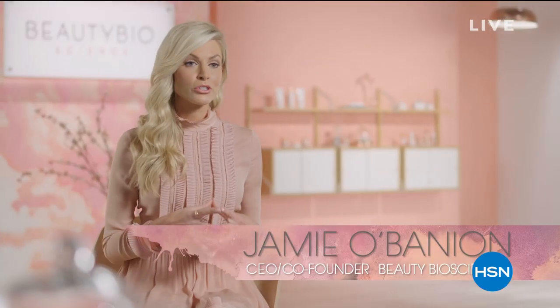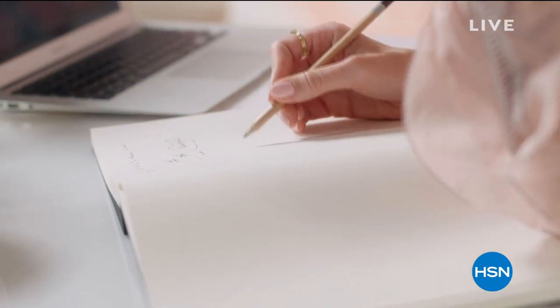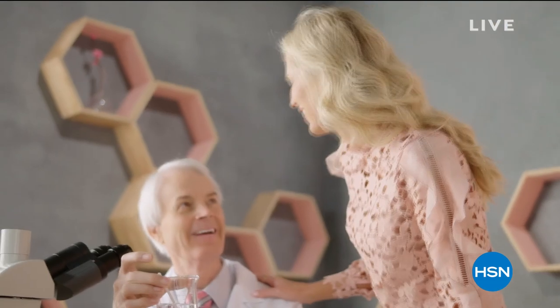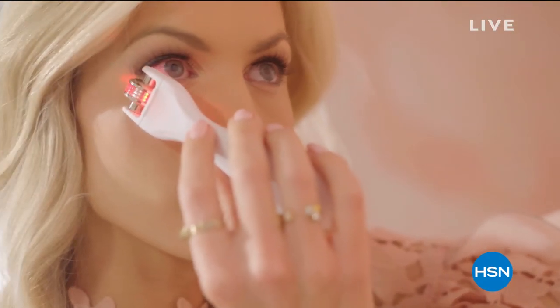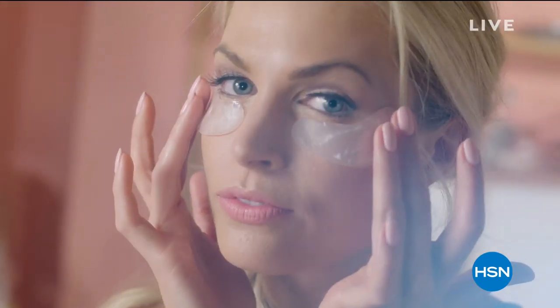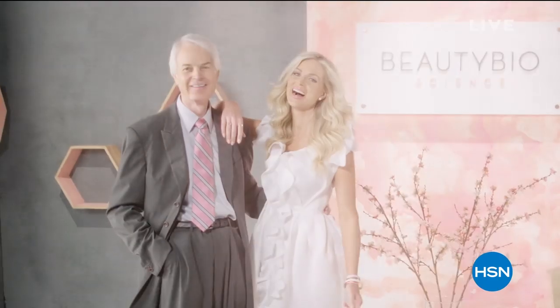We have a very targeted problem-solution approach. We take a problem and then we reverse engineer what we need to do to achieve this end result. We didn't go out and find ingredients — we actually built molecules and created inventions. That's been the passion. For us the formula is first. We wanted to give people the kind of results they wanted and expected. Beauty Bioscience — it's the perfect marriage between beauty and science.